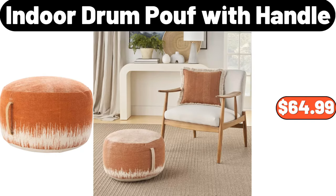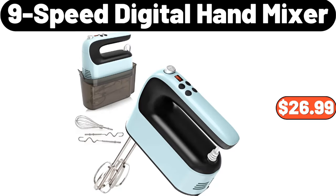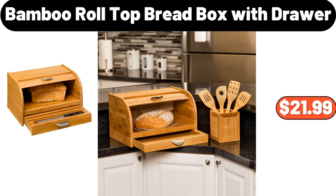Indoor Drum Poof With Handle, $64.99. 16 Piece Dinnerware Set, $44.99. Light Luxury Transparent Snacks Division Platter, $19.99. 9 Speed Digital Hand Mixer, $26.99. 2 Pieces Plaid Melamine Christmas Serving Trays, $11.99. Bamboo Roll Top Bread Box With Drawer, $21.99.